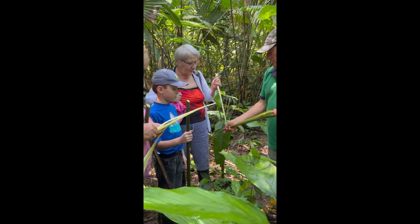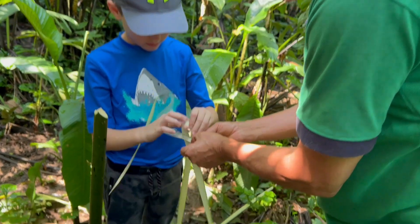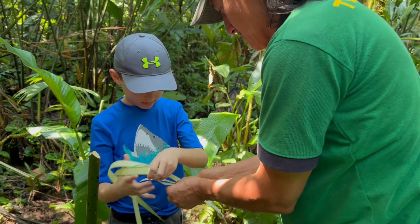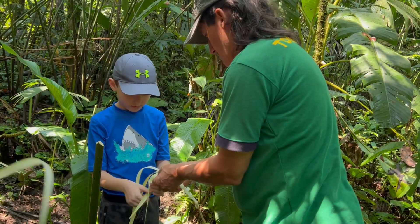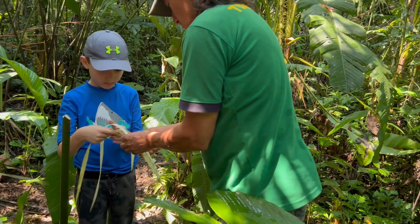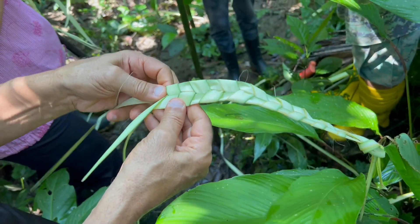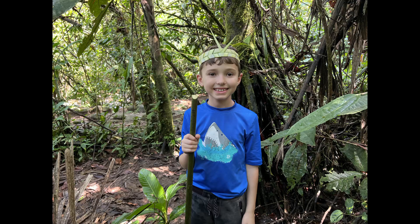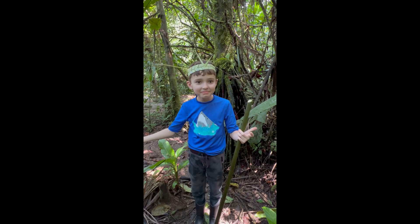Now we're going to try to do something. You take a stick like this, hit it on a tree, it opens up, and then you can make a crown — a jungle hat!